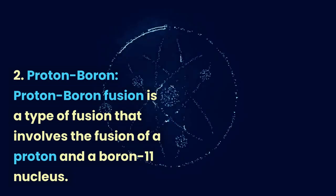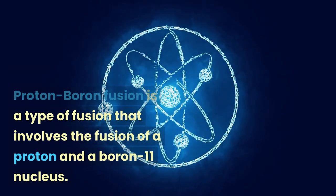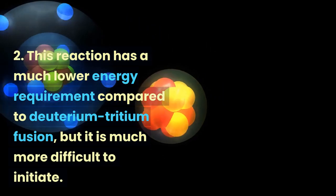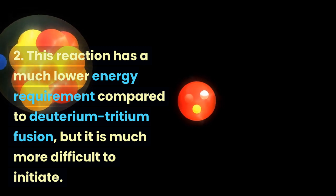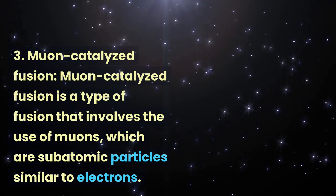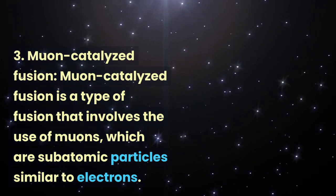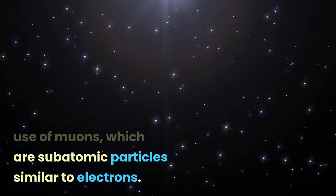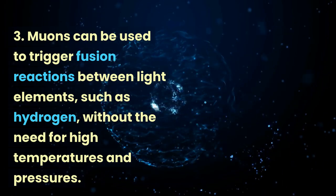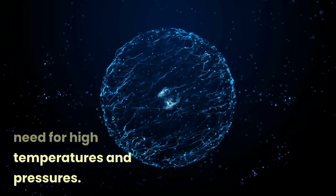Proton-boron fusion is a type of fusion that involves the fusion of a proton and a boron-11 nucleus. This reaction has a much lower energy requirement compared to deuterium-tritium fusion, but it is much more difficult to initiate. Muon-catalyzed fusion is a type of fusion that involves the use of muons, which are subatomic particles similar to electrons. Muons can be used to trigger fusion reactions between light elements, such as hydrogen, without the need for high temperatures and pressures.